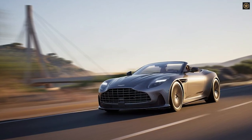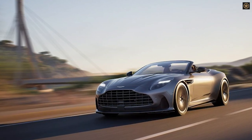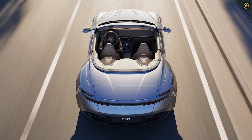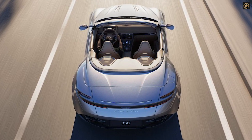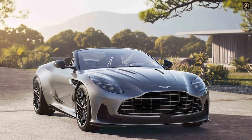The 2024 Aston Martin DB12 Volante is a convertible version of the DB12 Coupe, showcasing advancements in car design and engineering. It retains the supercar experience while offering the pleasure of open-air driving. The DB12 Volante improves upon the DB11 with refined infotainment and a more potent 671-horsepower 4-liter twin-turbo V8 engine.